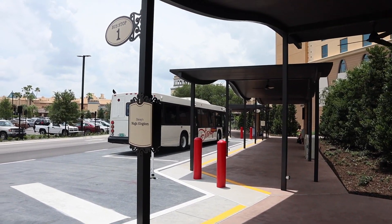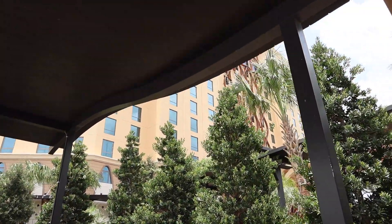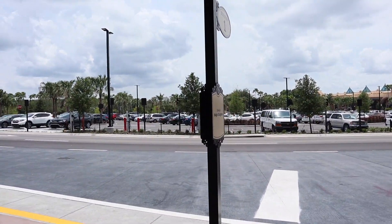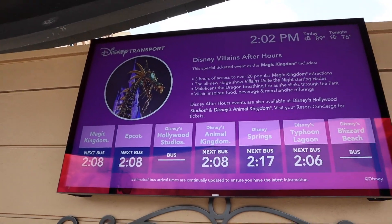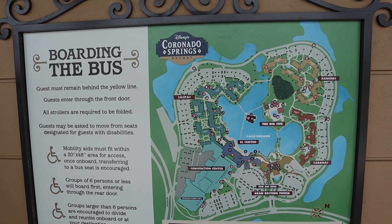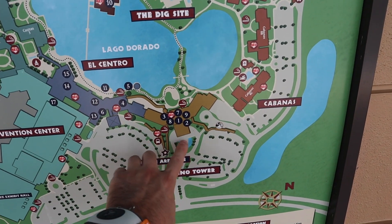They changed the bus area here at Coronado Springs — it used to be down to the left near the main entrance, but now it's near the main tower section. Gran Destino Tower is right up over here. They put up these awnings and the buses park at different bus stops. We're here at bus stop number one, which is for Magic Kingdom. They have TVs up here so you can see when your next bus arrives, and there's a resort map down here.